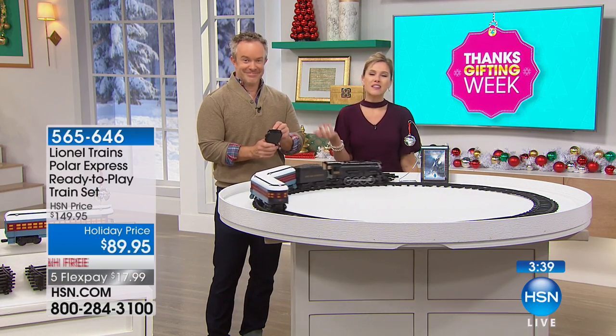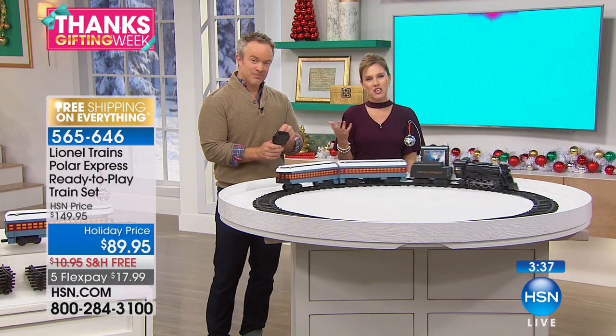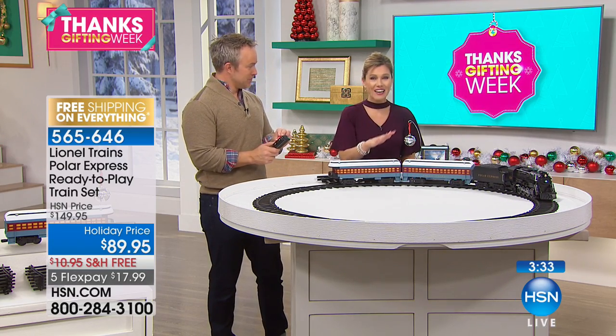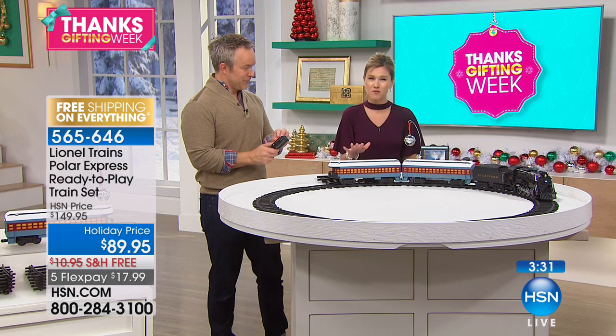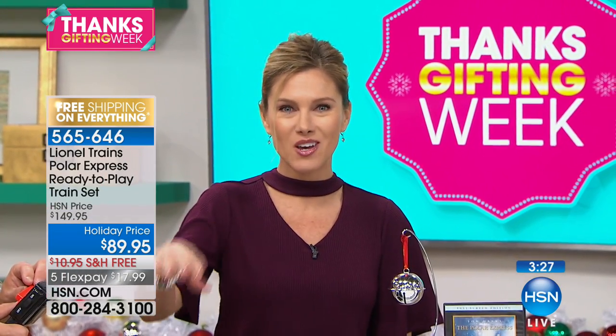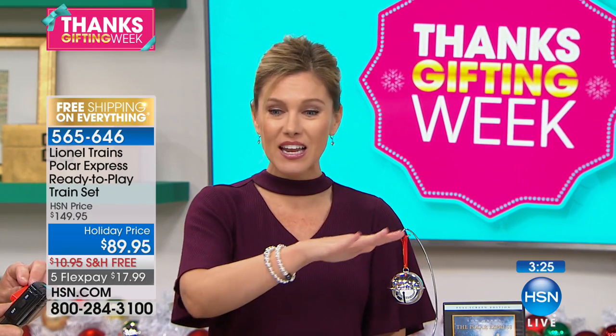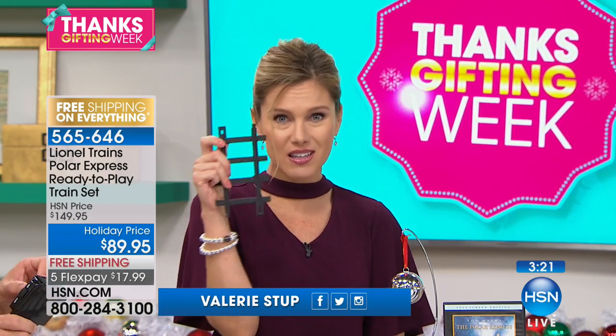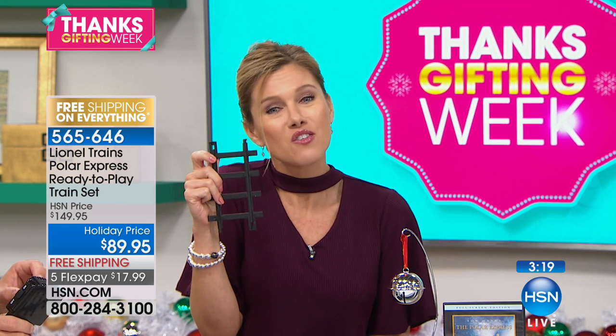Can you imagine — 'Polar Express!' These are the types of things — this time of year is all about the magic, the memories, the family. And Lionel brings you quality. They bring you craftsmanship and we're giving you all the pieces. You're not picking which parts of the train you're getting. You're getting everything plus the track, which is a really good size. You can see this against my hand and you're getting the full movie.